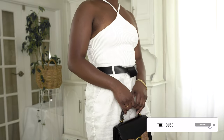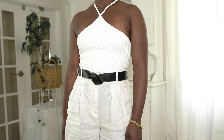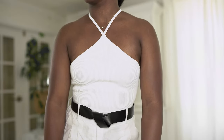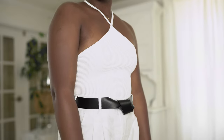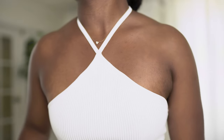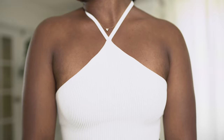Halter tops — I've been seeing these everywhere and I've already had a bunch of these in my closet. It's definitely a 90s trend that's backtracking and coming back. I love how you can wear this with pretty much everything, it keeps you cool, and you can layer it with a cute blazer to make it a little bit more elevated.